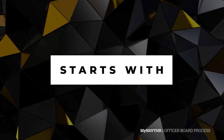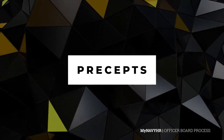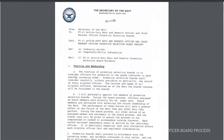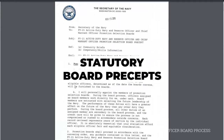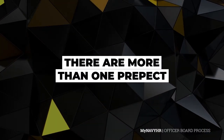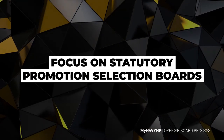The selection process starts with the release of overarching guidance to the board called precepts. These precepts are used to guide the selection process. Statutory board precepts provide general guidance for functions and procedures of the current fiscal year. There are more than one precept for boards, and in this video we will focus on statutory promotion selection boards.